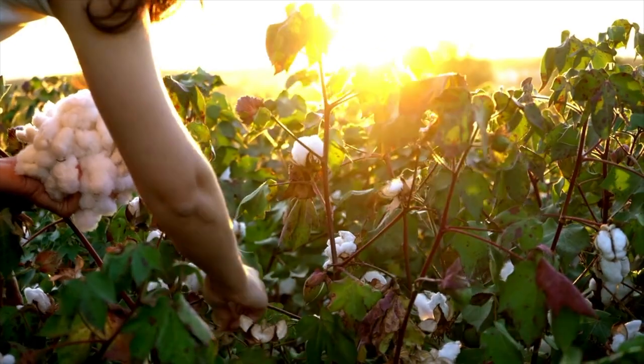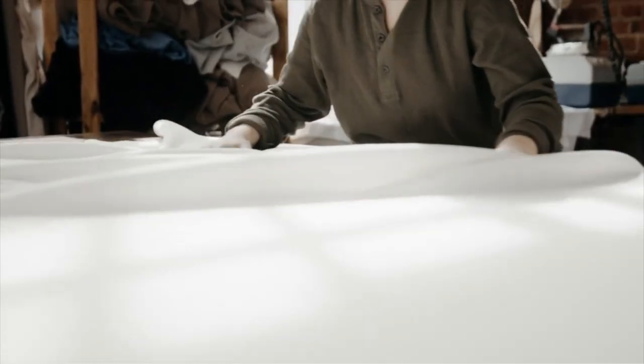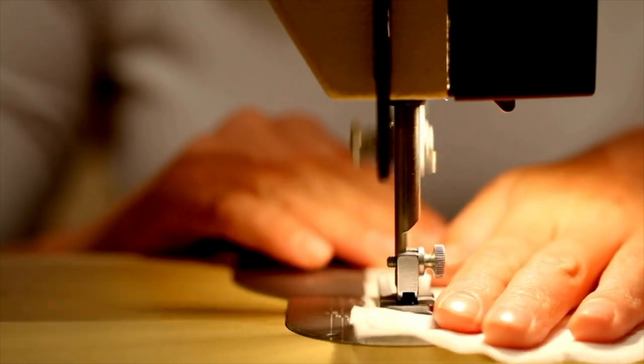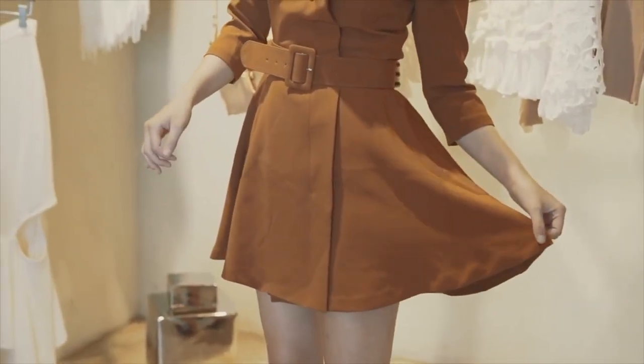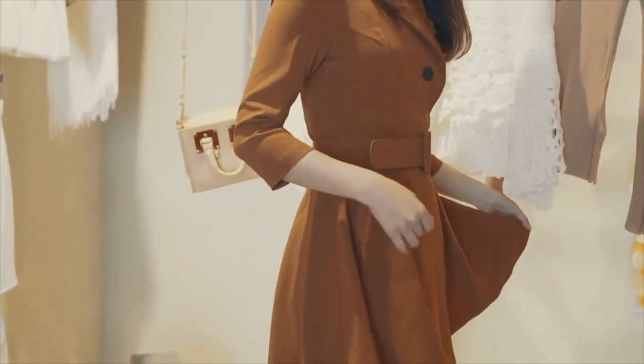Hello everyone, Beate here and welcome back to season two of Fibers and Fabrics. Today we are looking at what is organic clothing? You might know it from the grocery store, but these days increasingly — and very happily I could say — we can see more and more organic clothing in department stores and some of the well-known brands that we love.